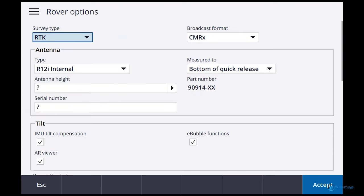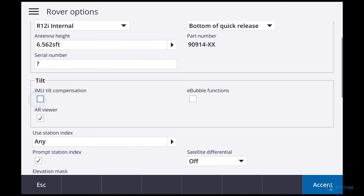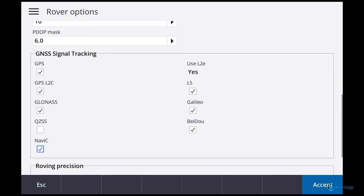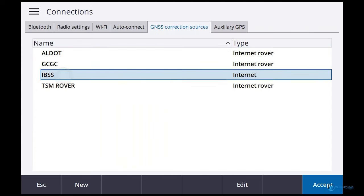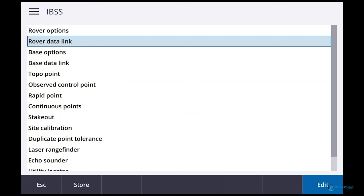For the rover options, select R12i Internal, two meters. I'll turn off the tilt stuff and turn off prompt station index. Turn on L5 and the satellites. Under Rover Data Link, again choose Internet Connection, then IBSS - same options as before. For controller internet source, you can use a SIM card in the data collector or another MiFi. Accept and store.